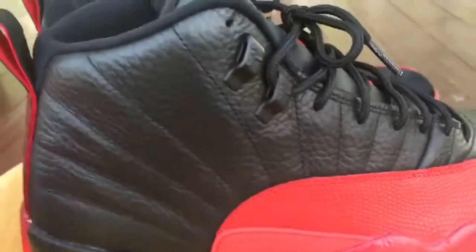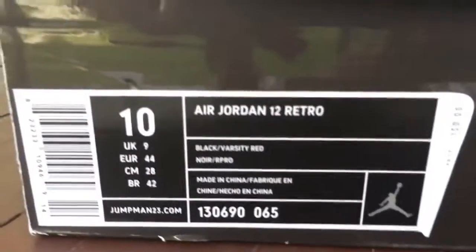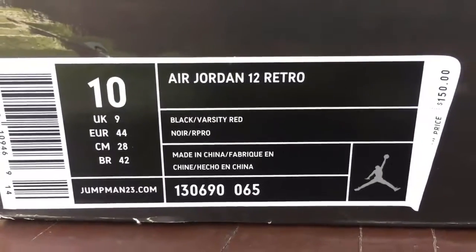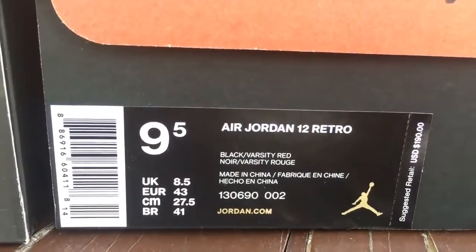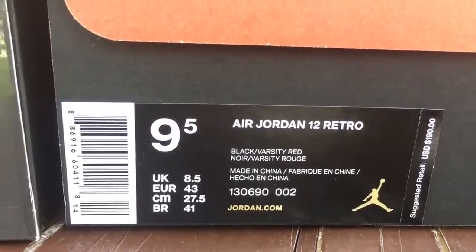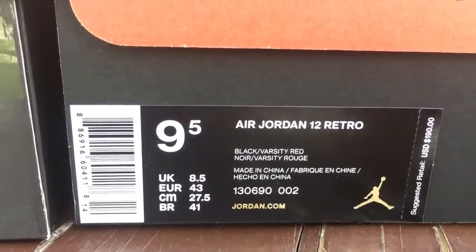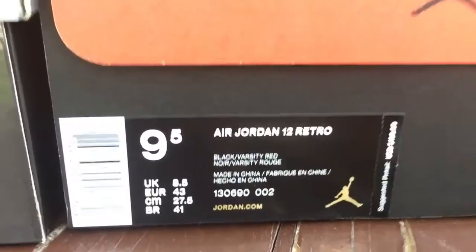That's pretty much it in a nutshell, guys. Another thing I'll show you is the boxes. This is your color code, your product code — these were $150. It says black, Varsity Red, and this is the product code for these. The style code is 130690, that's for the Jordan 12, and the color code on this one is 002 and the other one is 065. These were $190.